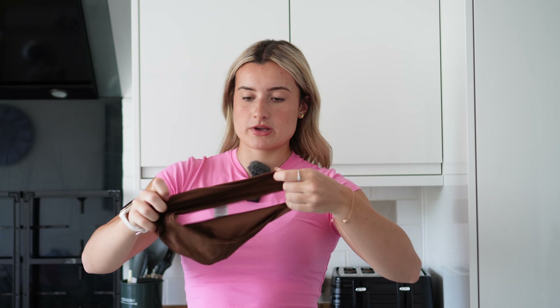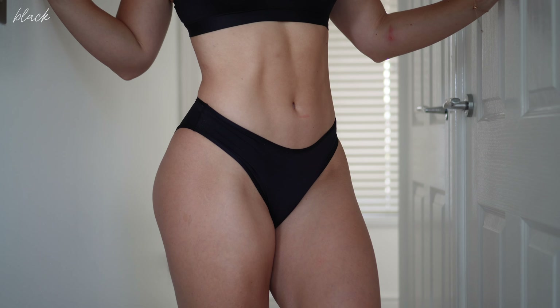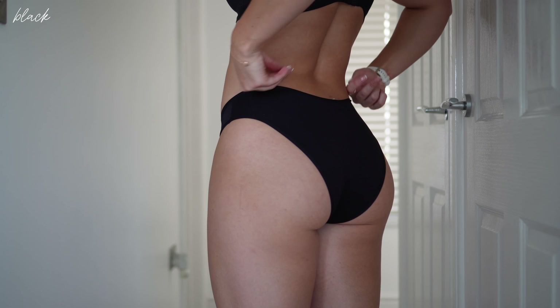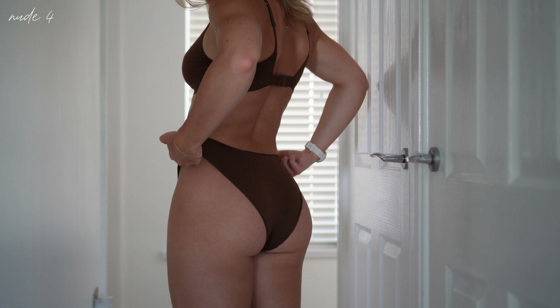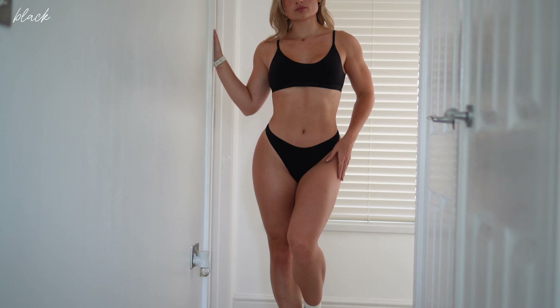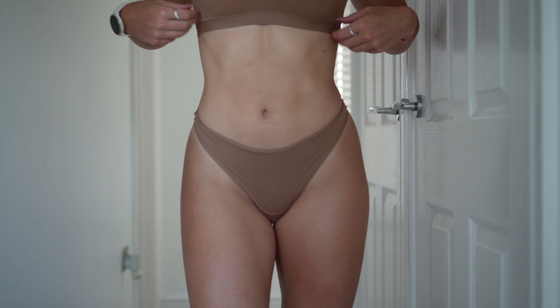Now we have two forms of underwear launching: the Silhouette briefs and the Silhouette thongs. Here are the briefs — these are so comfortable. I love that these underwear have extra padding because sometimes with underwear there's just not enough there, but with these I feel covered and protected, which is what we want. The thong also has that extra protection. I just want to point out how stretchy this underwear is — it is literally so comfortable.